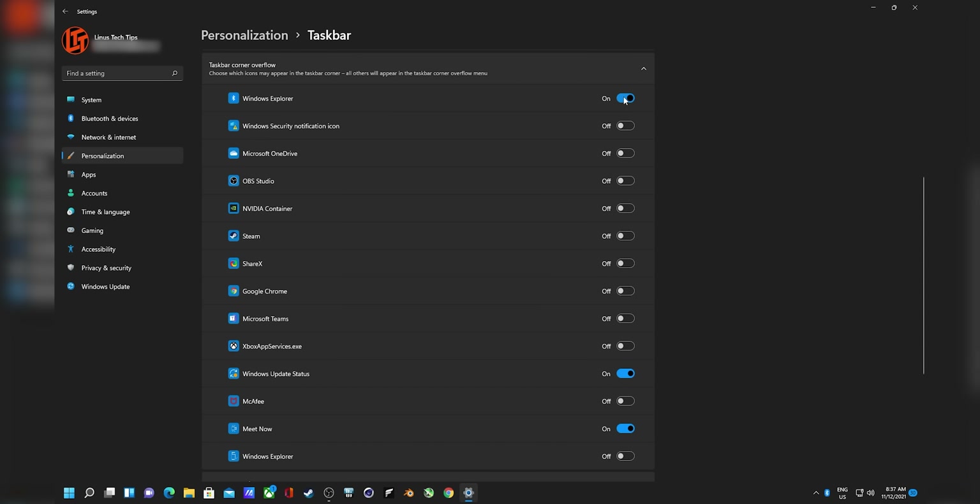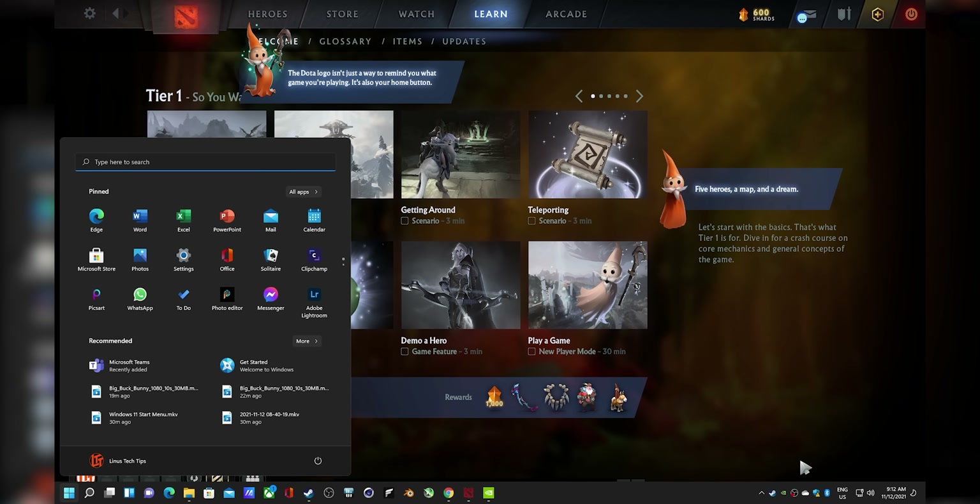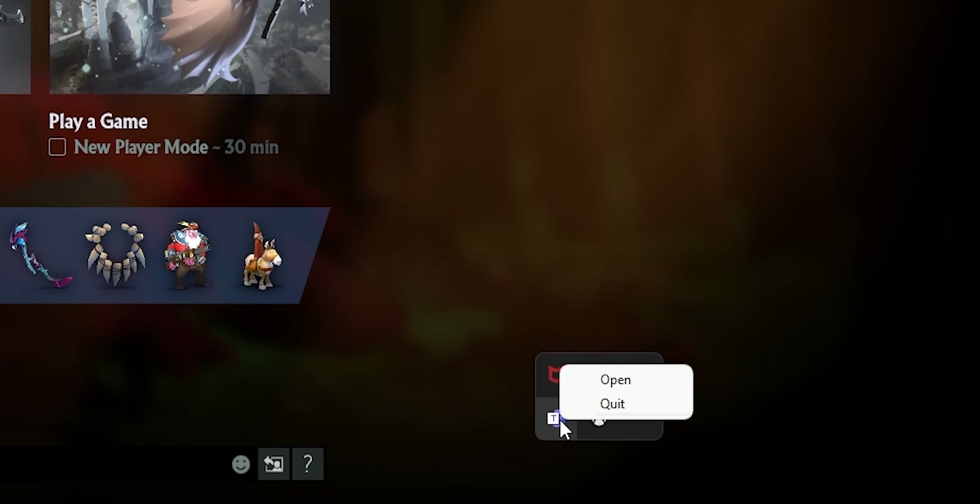Another annoyance is the overflow icons. In theory, you take apps from your system tray and put them on the right side of the taskbar as overflow icons — pretty nifty. Unfortunately, these icons often become impossible to right-click and interact with while a game is running. You hit the Windows key to bring up the taskbar, right-click the icon, and nothing. But if you put them back in the regular system tray, they work just fine.